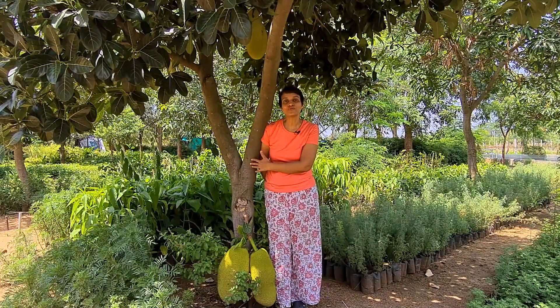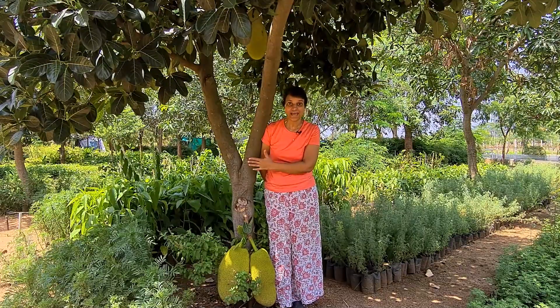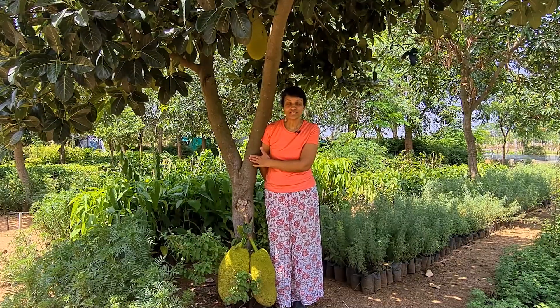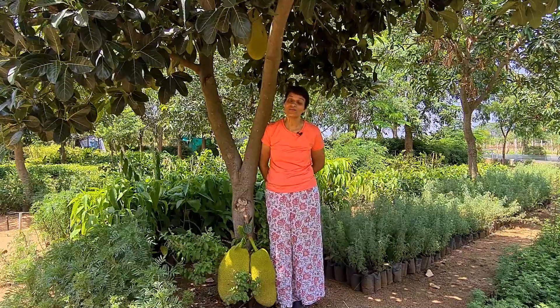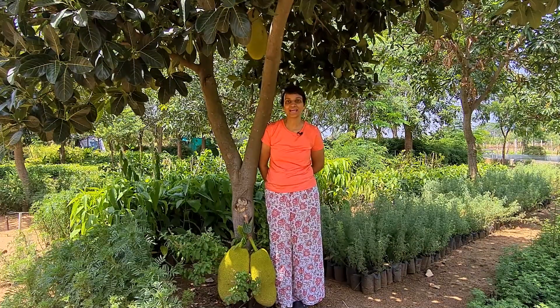That's how breadfruit shows us that there was a Cretaceous hothouse and that tropical trees could grow very well in the Arctic and Antarctic at that point of time. Thank you!